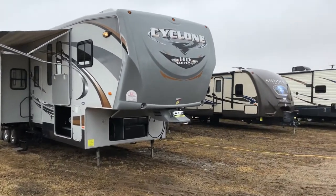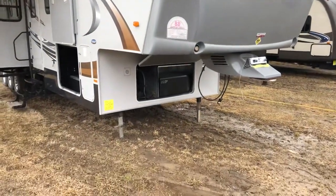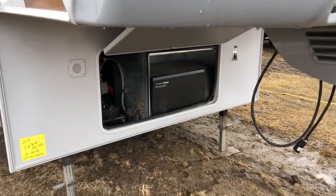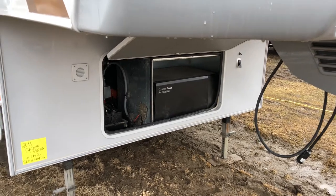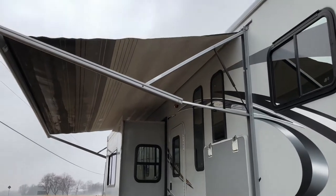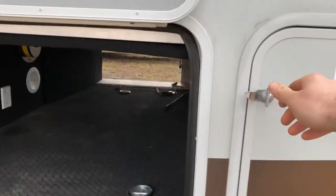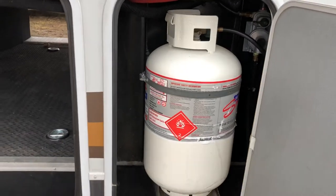We'll start at the front — you get your big fiberglass front cap. Two power landing gears in the front. It's got a built-in Cummins Onan 5500 generator. It's also got a power awning that I have extended out here for you. Propane tanks on the front end — there are two 30-pound tanks, one on each side.